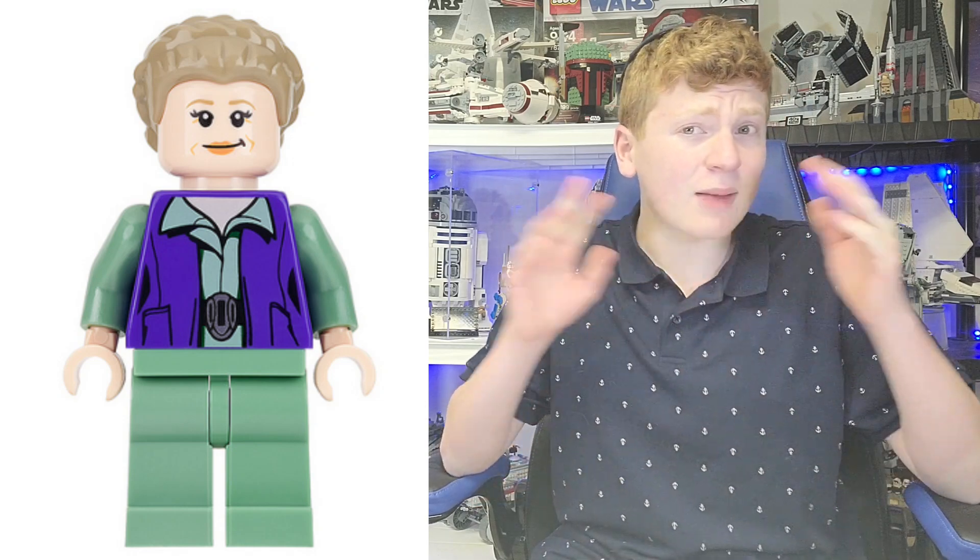At number 8, we have our favorite princess — Princess Leia, General Leia, in her older appearance. This came out back in 2016, the same set that Admiral Ackbar came out in. The figure's okay; I think they could have done it a lot better, and I probably would have had it a lot higher, but I didn't.